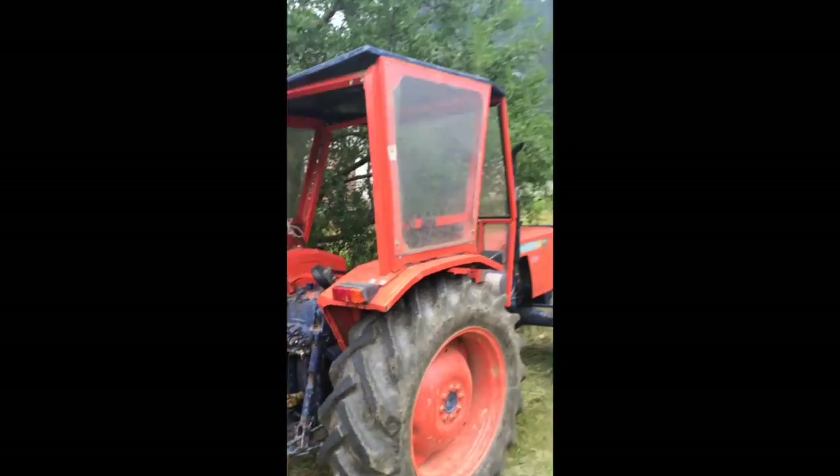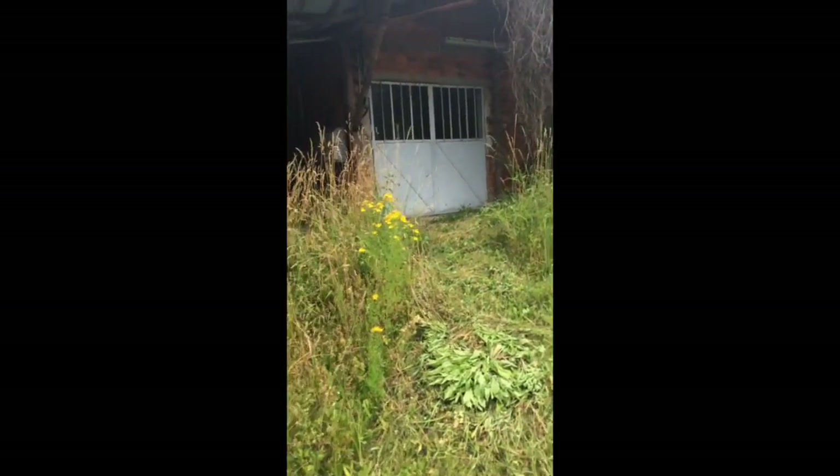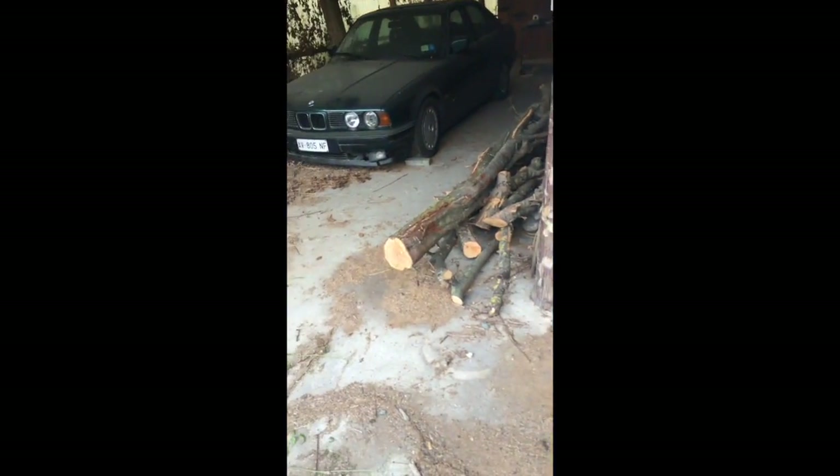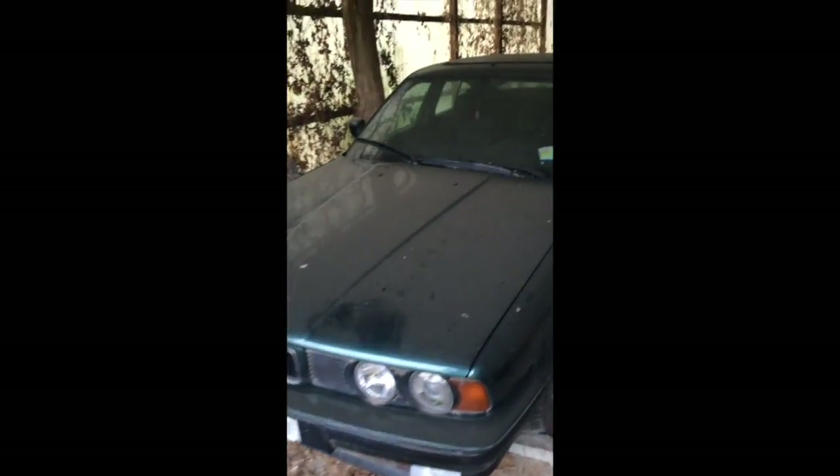We're here in this furniture factory and there is an abandoned car in there. I do remember that part. We're gonna go through the grass — there is some weird stuff in here. There it is, it's an abandoned car, and look at this — this is pretty rough.